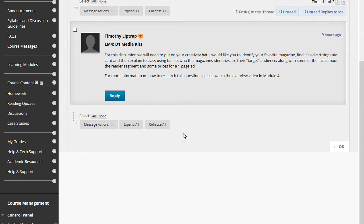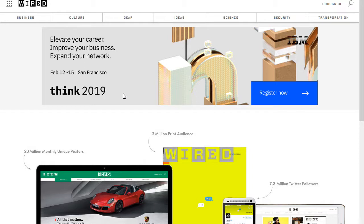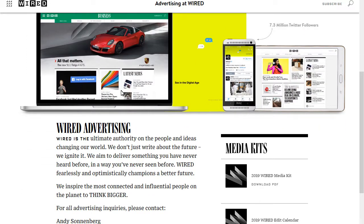Every magazine, radio station, TV station, and website that sells ads develops a media kit — a pitch they use to sell to potential buyers. I went out and found two examples to show you. I'd like you to find the rate card and explain the magazine's target audience. I suggest searching your favorite magazine — or a website, radio station, or TV station. For example, I Googled 'Wired magazine media kit rate card' and here's what we got.